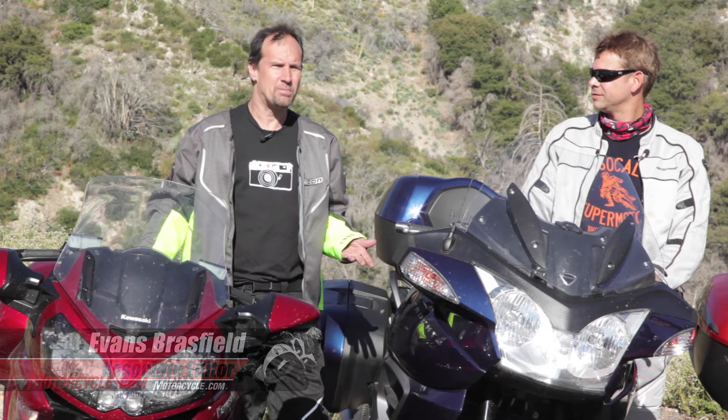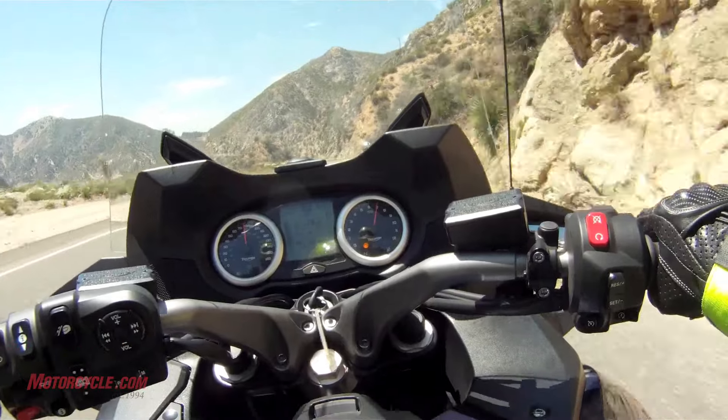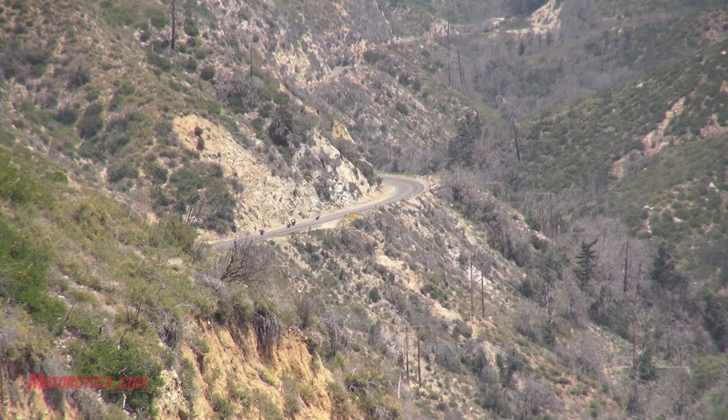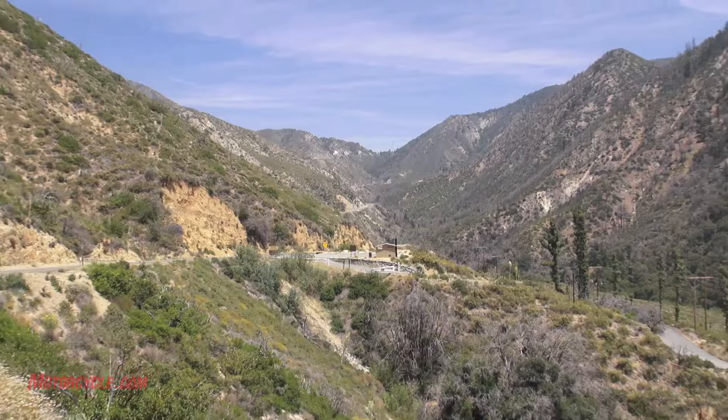If you own a sport bike, Sport Touring is throwing some soft bags on your bike and going somewhere other than just your weekend ride. But the reality is Sport Touring is going from your home to somewhere way away and doing it on the twistiest roads you can find. These bikes represent the pinnacle of Sport Touring.